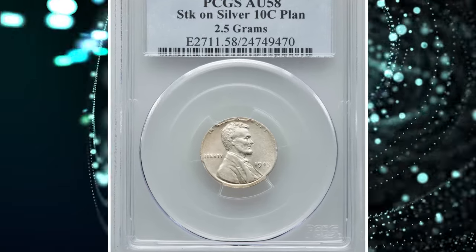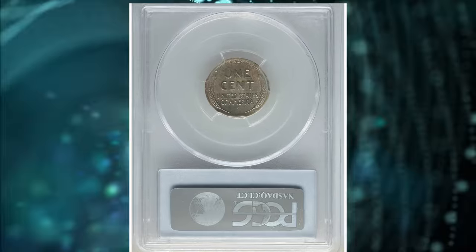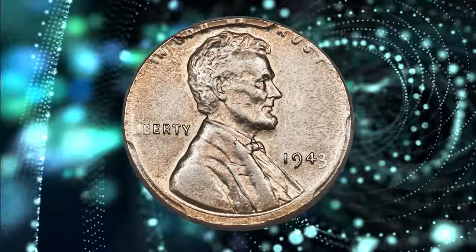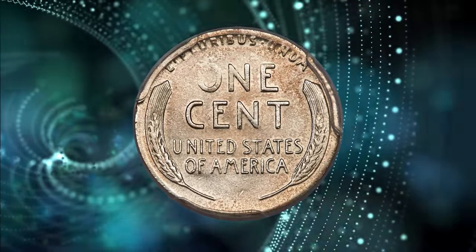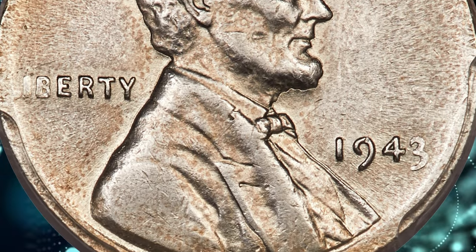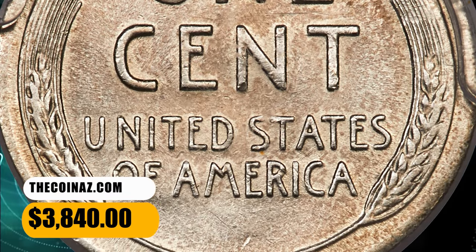Number 4. 1943 Lincoln Cent struck on a silver dime planchet. Graded as AU-58 by PCGS. The strike is almost perfectly centered on the planchet, and the border legends are mostly visible, just slightly weak in areas. Strike weakness affects the O-in-1 and the lapels of Lincoln's jacket. Luster remains in the fields, and only slight high-point friction is evident on the devices. An attractive example of this war-era mint error. It was sold for $3,840.